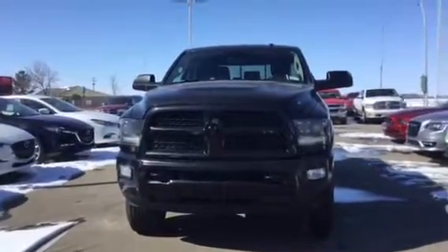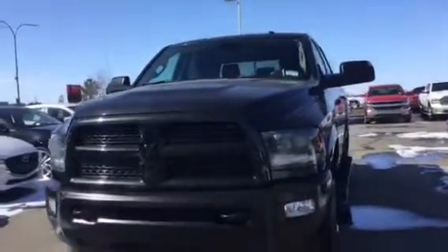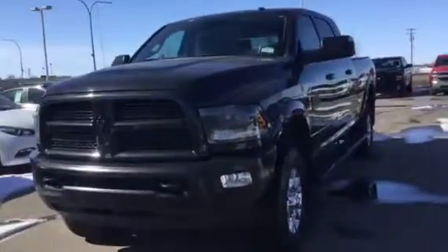Hey Phillip, this is Jeff from LA Mazda. I just want to show you this 2015 Dodge 3500 diesel.